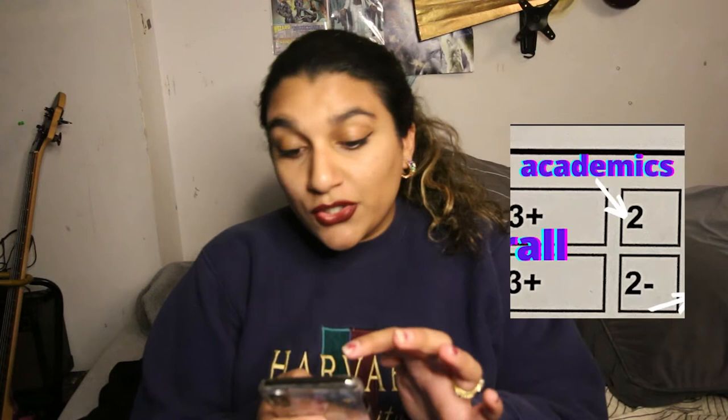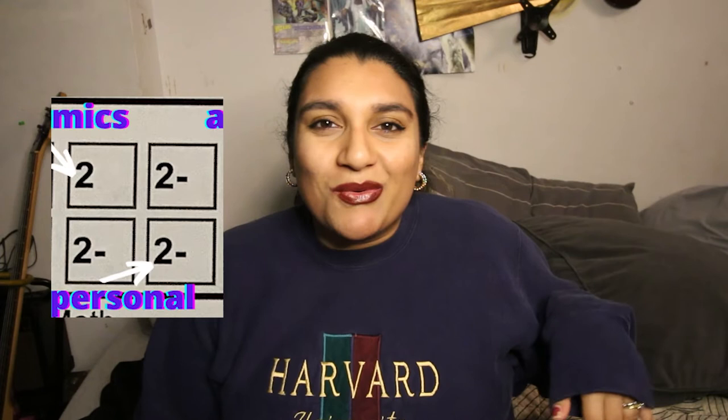I remember seeing these numbers — two plus, two minus, three plus — and thinking, what does this mean? In the academic rating I was rated two, and the other person gave me a two minus. I feel kind of flattered — I worked really hard, got really good grades, so that checks out. For the personal rating I was given a two minus, and the minus sways more towards the three. I think at that time I was very shy during the application and interview, so this completely makes sense.